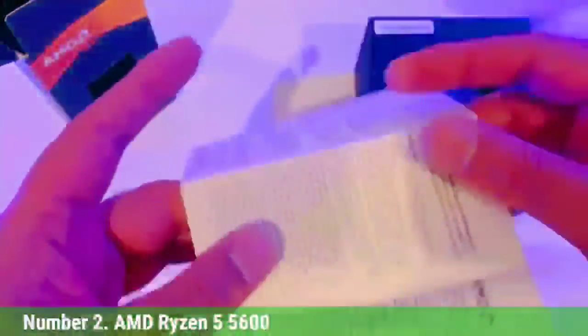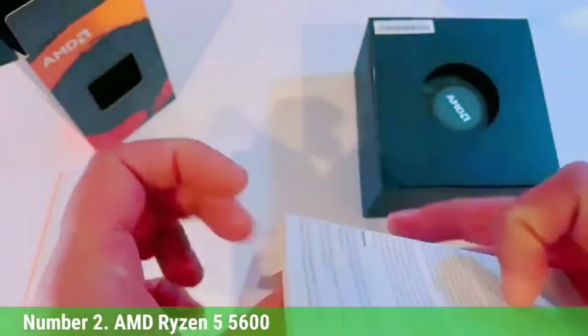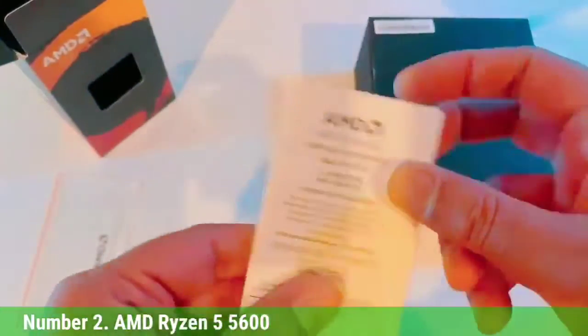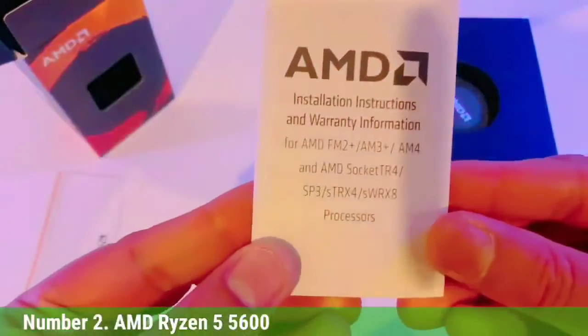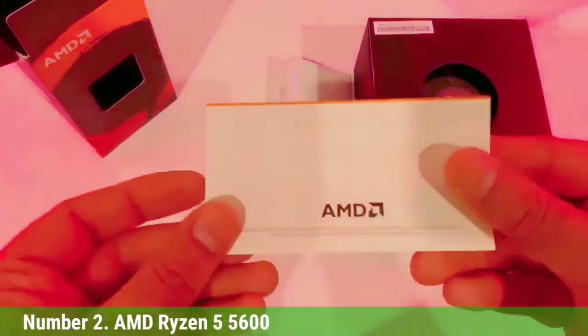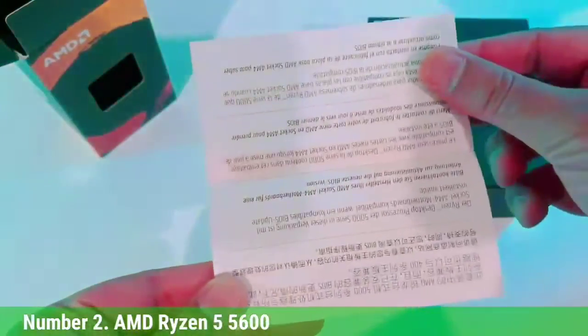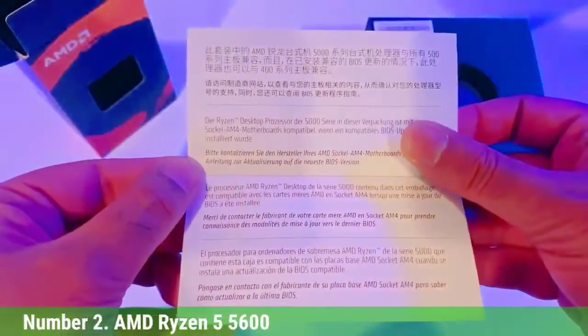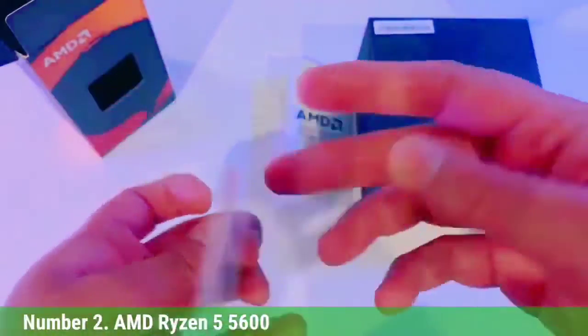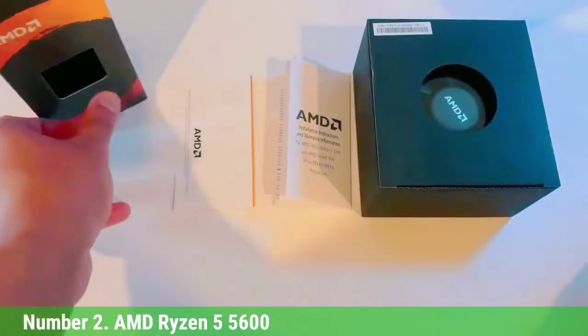Number 2: AMD Ryzen 5 5600. The AMD Ryzen 5 5600 takes the top spot as the overall best AMD CPU for gaming, with a solid blend of performance in both gaming and application workloads, bringing a new level of value to the Zen 3 lineup. The Ryzen 5 5600 makes a great value-centric alternative to Alder Lake for new builds and represents an absolutely unbeatable deal if you are updating a first-gen Ryzen system. However, competing Intel Alder Lake processors are a better deal for most new builds.